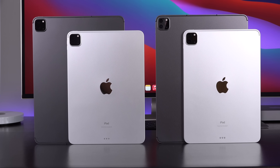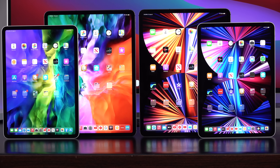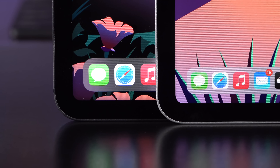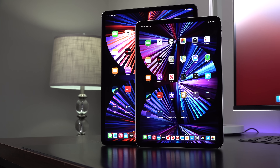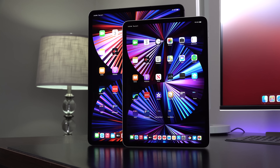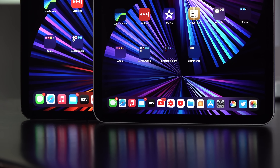In terms of design, it's not a huge departure from the previous generation. The display is still pushed to the edges and rounded off at the corners, which is why they call it a liquid retina display. In terms of the basic specs and dimensions, these displays are carried over from the previous generation. The only real difference is the backlighting technology on the 12.9-inch.